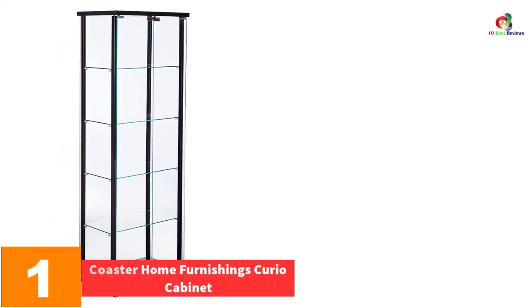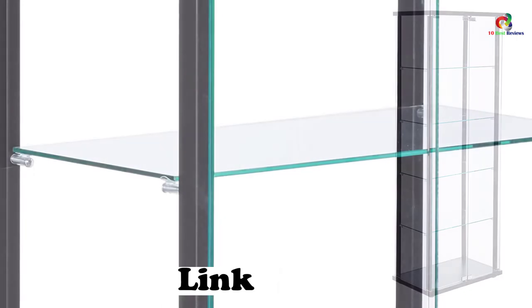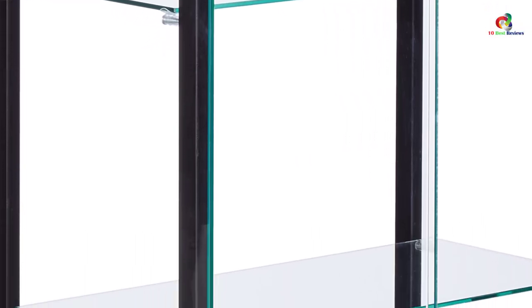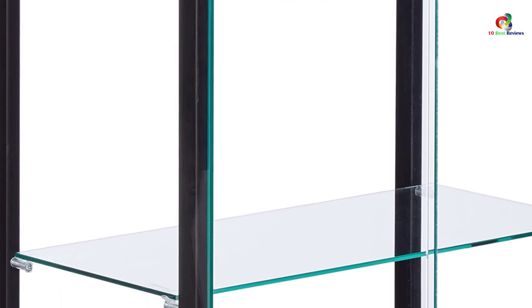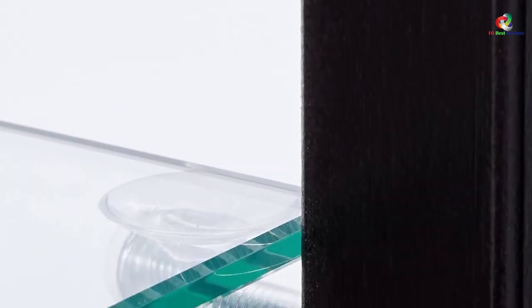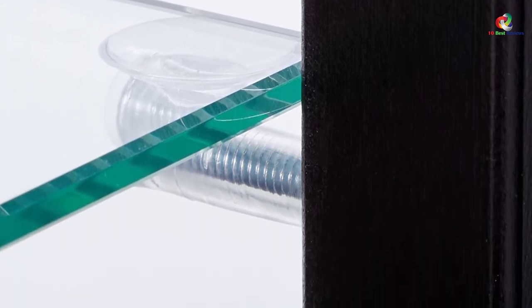At number 1, we have the Coaster Home Furnishings Curio Cabinet. This simple, classic, and functional corner curio cabinet is made from pine and paper veneer materials for high durability. It features beautiful glass shelves with a weight limit of 28.6 pounds, and the bottom shelf supports up to 44 pounds. It suits both traditional and modern interiors and works beautifully on an end wall or in a living room. Its push-to-open doors make it easy to access interior shelving, making it one of the most convenient options on the market.